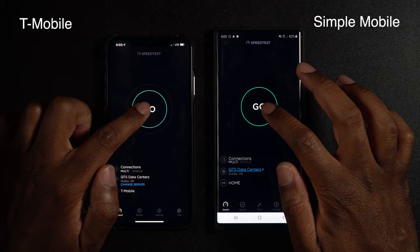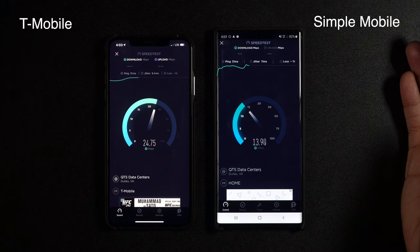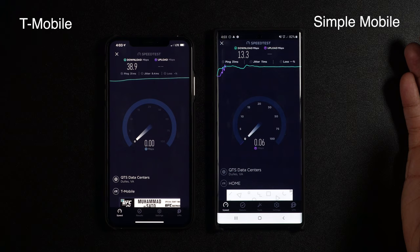We'll see which one is faster — maybe they both have the same speed, maybe they don't. T-Mobile is pulling ahead. It's at like 32 megabits, and Simple Mobile is at about 13. T-Mobile is still going — they're at 38.9 megabits.